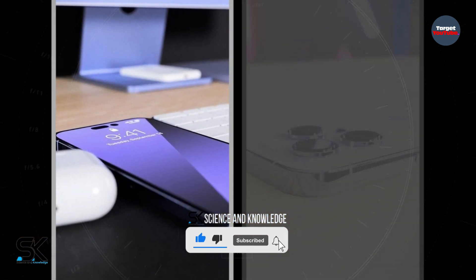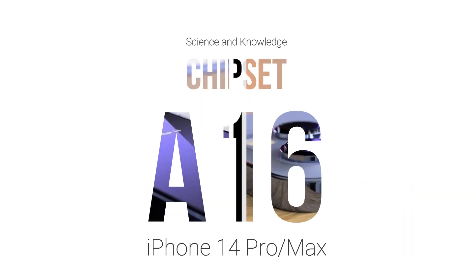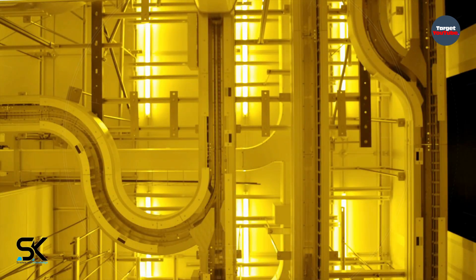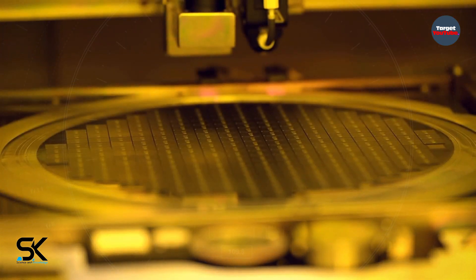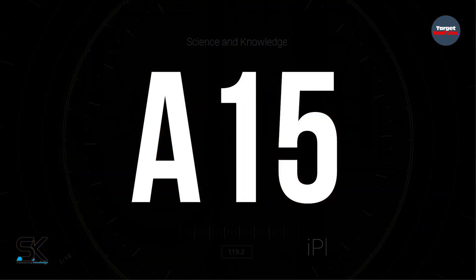Inside the iPhone 14 Pro will be installed the latest Apple A16 Bionic single-chip system, which is manufactured by TSMC using a 4nm process technology. This platform will only be installed on the iPhone 14 Pro and iPhone 14 Pro Max. The two younger versions will use last year's Apple A15 platform.